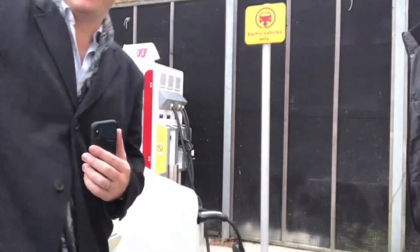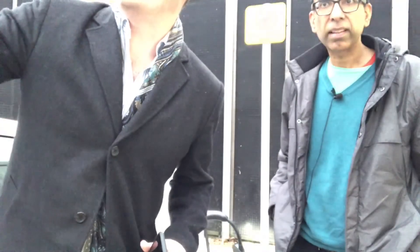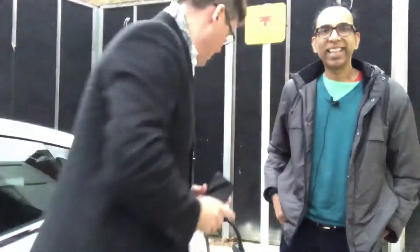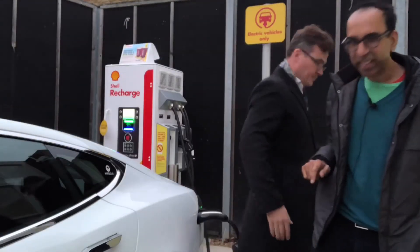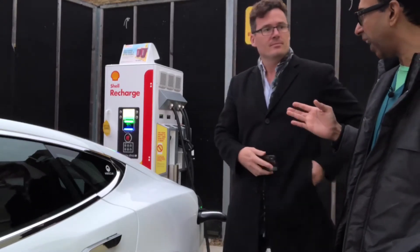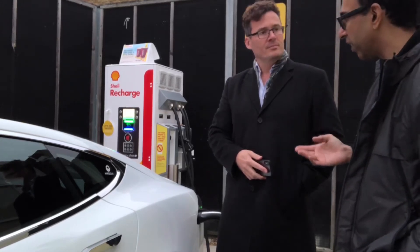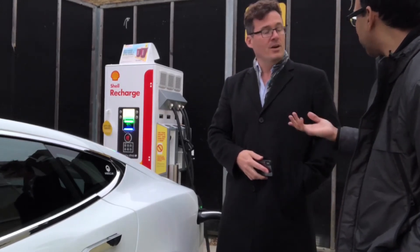There's that guy again who had blocked us in earlier — the SUV. When we came in there's one EV station and ten petrol pumps, and the entrance to the EV station had two SUVs blocking it. People aren't even thinking that anyone would come to a petrol station to charge an electric car, so they just park there.